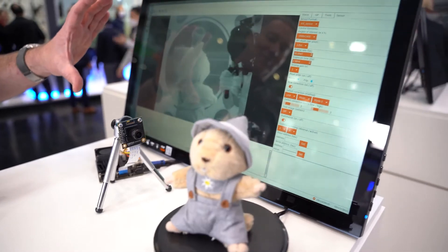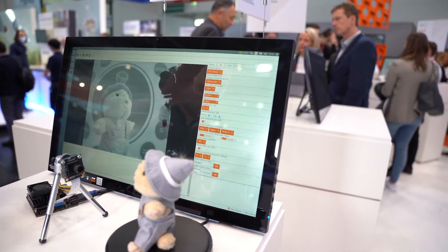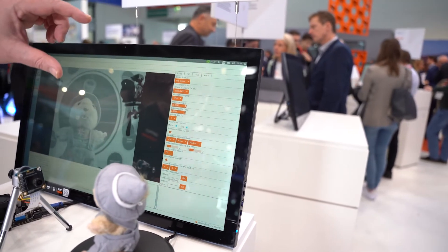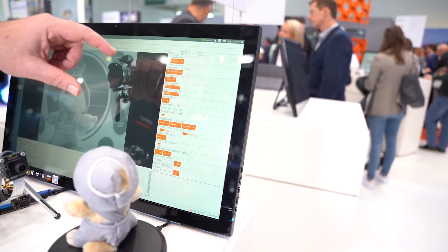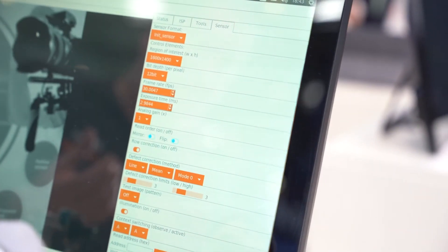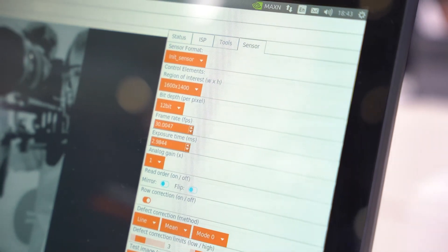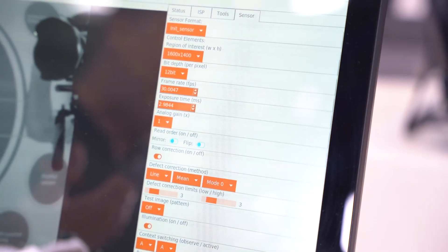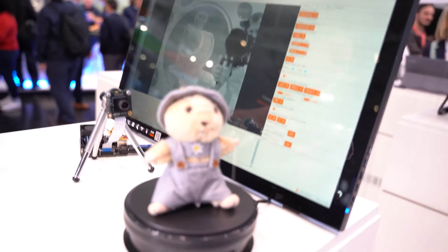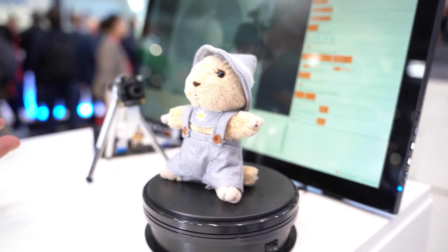The result of the processing you see on the screen — you see the video image. The customer can evaluate the part by changing resolution, bit depth, exposure time, how many frames per second they want to display, and other configuration parameters of the sensor itself.